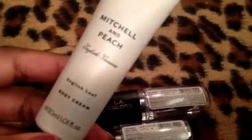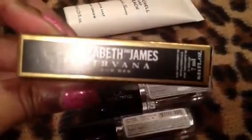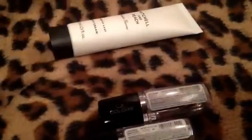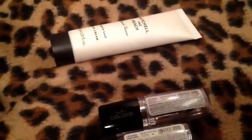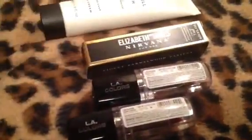This was a free gift with an eBay purchase. It's a Mitchell and Peach English Flowers Body Cream. This is an intense smelling cream — that's all I can say. I was also sent an Elizabeth and James for her body oil, and it is in Violet Sandalwood Vanilla. So that's pretty cool.